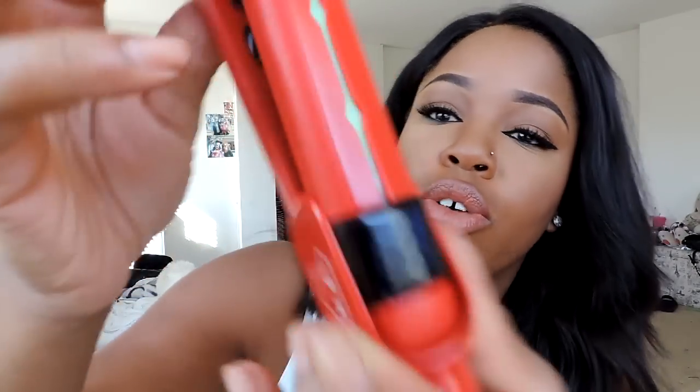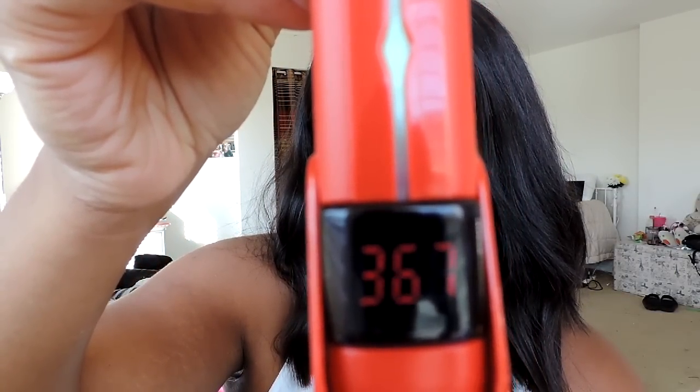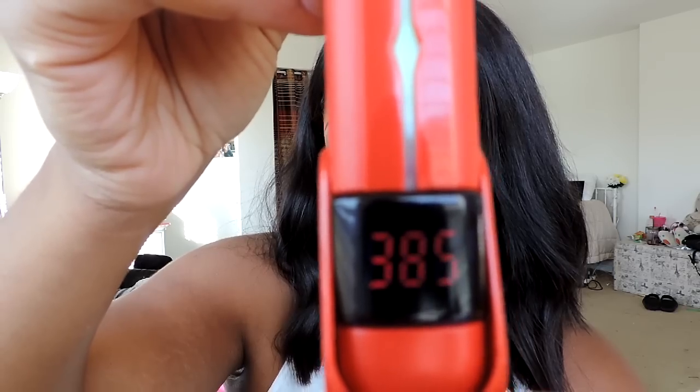It's at 300 degrees right now, putting it all the way up — it goes to 450 — and it'll show you where it is right now: 325, 347, 357. It heats up so fast.